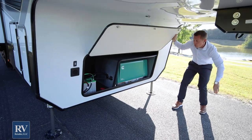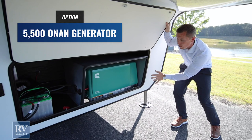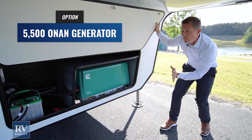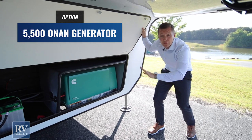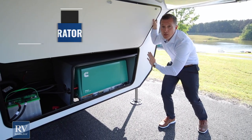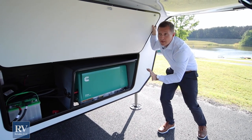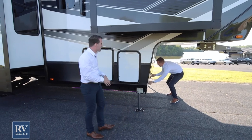This Momentum is optioned with the 5500 Cummins Onan generator. This generator is capable of powering your entire unit — your ACs, everything you want — through this generator. It makes you self-sufficient so you can literally be in the middle of nowhere and take care of your power yourself with your generator. That generator is awesome.